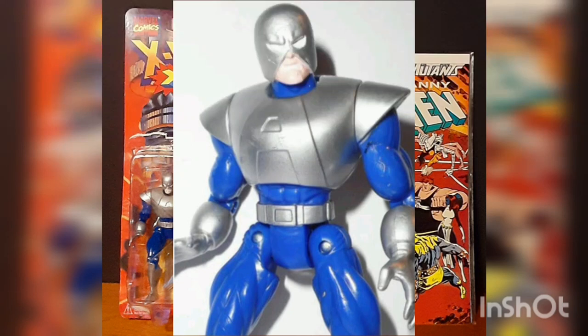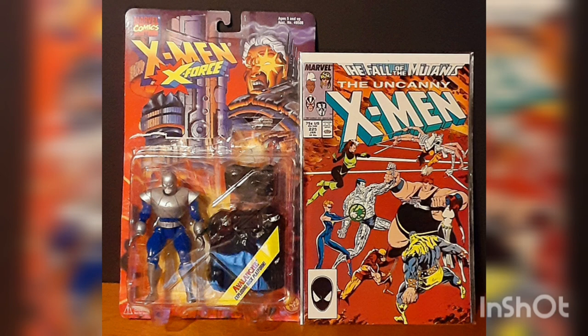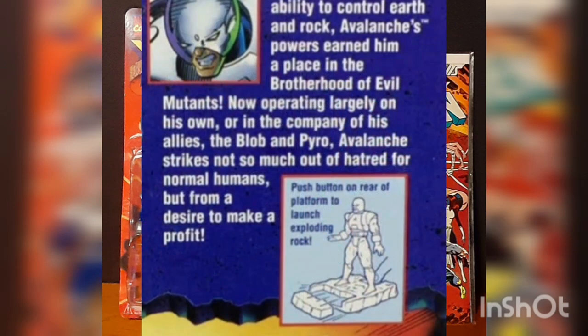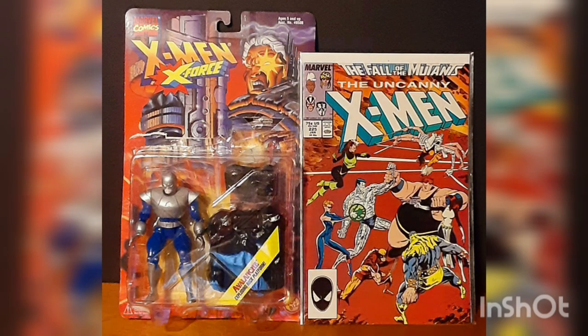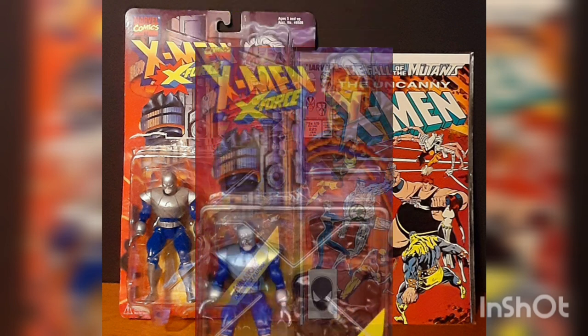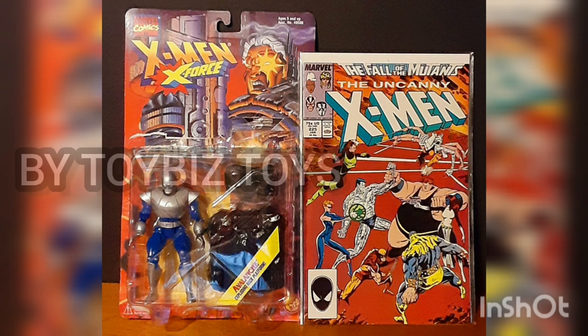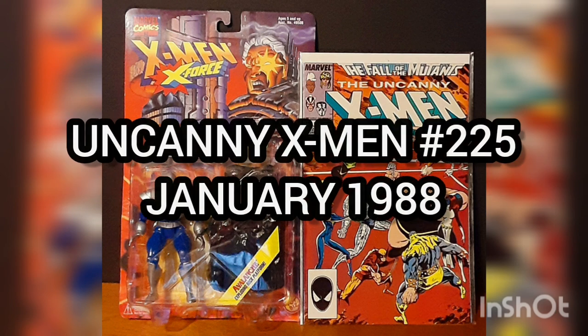It features limited articulation and is highly detailed down to the 'A' initial on his chest, representing his mutant codename Avalanche. He comes hand-painted and includes an exploding rock platform — just push the button on the platform's backside to launch an exploding rock. This figure also comes with a 1994 Fleer Ultra Marvel Universe trading card of the supervillain Nimrod in mint condition.